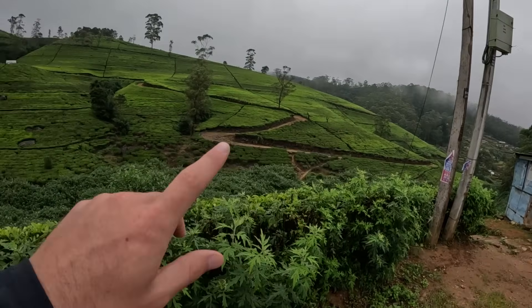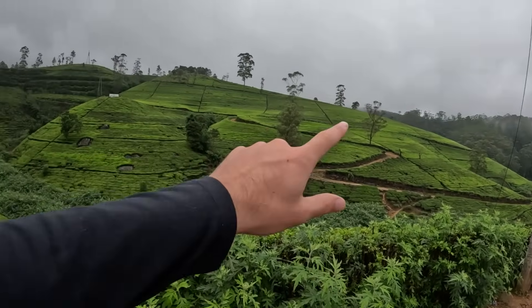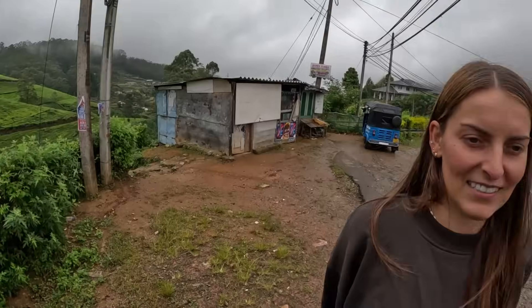Good morning everyone from Nuwara Eliya, Sri Lanka. Today we are going on a large little tour with our driver around loads of tea factories, a waterfall, and a viewpoint. We just stopped off at a tea plantation now, having a look around, and we're going to head to the tea factories shortly. Apparently they're really good here - free to enter, free to look around. We've got around three and a half hours of tour today. We're going to head into Nuwara Eliya later as well, so for now let's go get ourselves some fresh Sri Lankan tea.